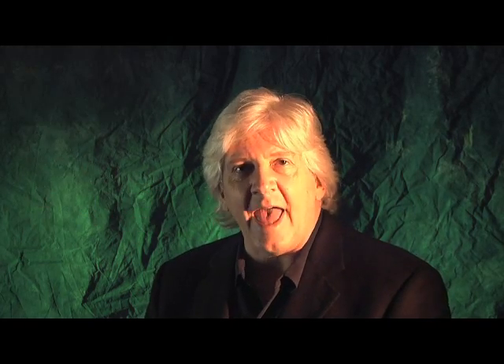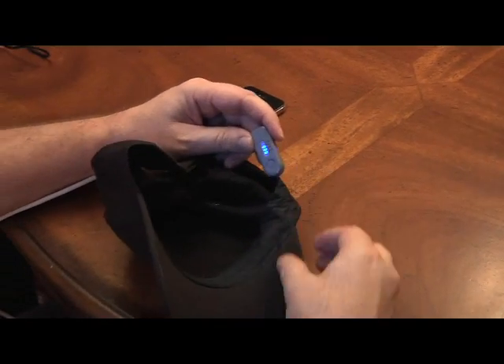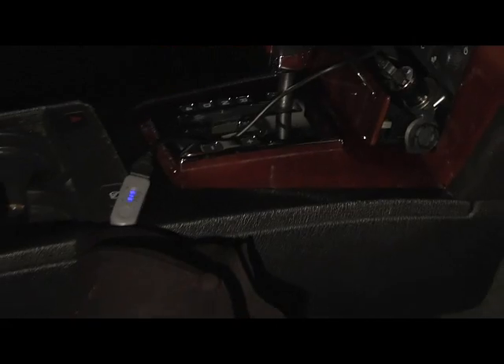If you look inside the hat and turn down the sweatband, you will find the USB charge controller. This is designed to work with any existing USB device. To recharge the hat, all you need to do is plug the hat into any of the USB charging ports that were supplied with your portable device.